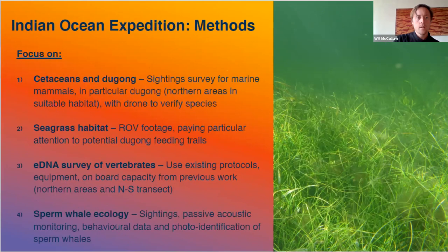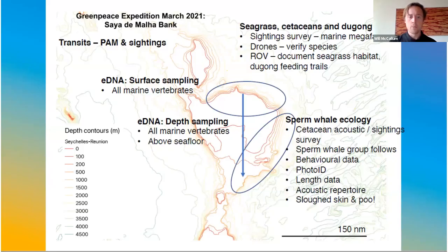We're working with officials in Seychelles and Mauritius because they want this research but don't have the resources to go out and do it, especially during a pandemic. We'll be looking for the dugong colony, which has almost never been sighted on Saya de Malha Bank but does exist. We'll be using ROV footage to document seagrass habitat, doing eDNA surveys to get a sense of diversity and abundance of species along the bank, and sailing around the edge of the bank looking at sperm whale ecology, behavioural data, photo ID, and passive acoustic monitoring.